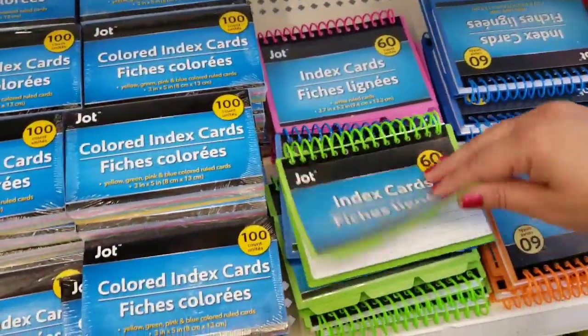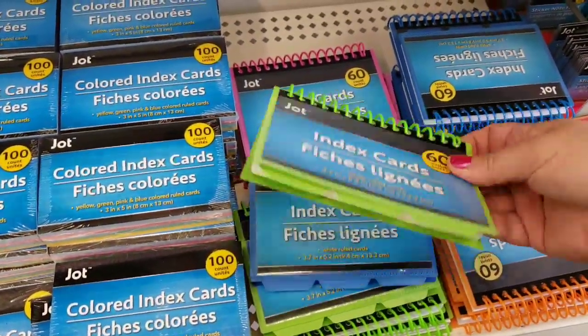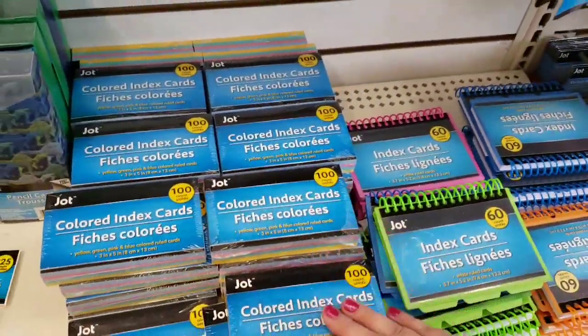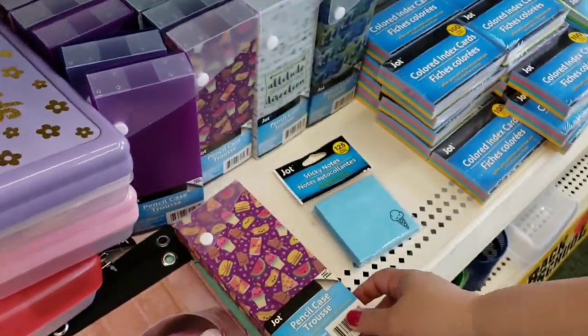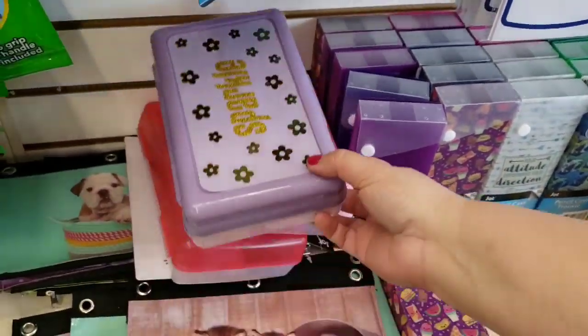Index cards that are bound, and they also have the little tabs. These would be great for little recipe books. You'd probably be able to get these types of items cheaper at Walmart or Staples. Cute little pencil cases — who saw these last year? You guys remember these? Love.